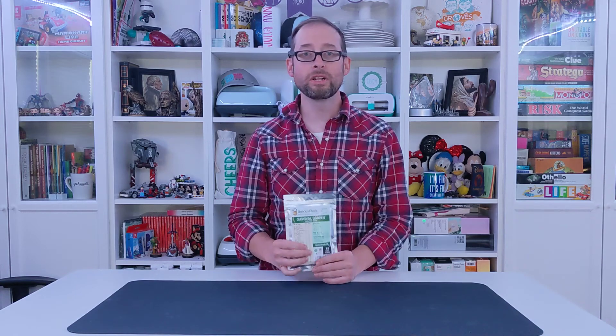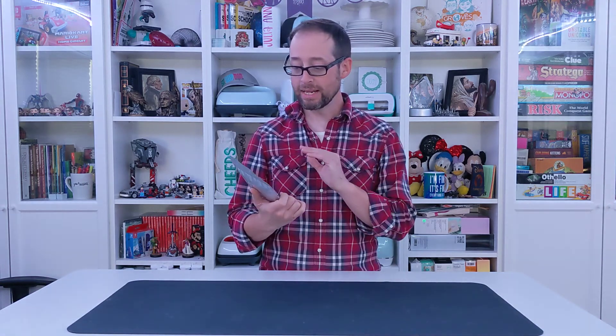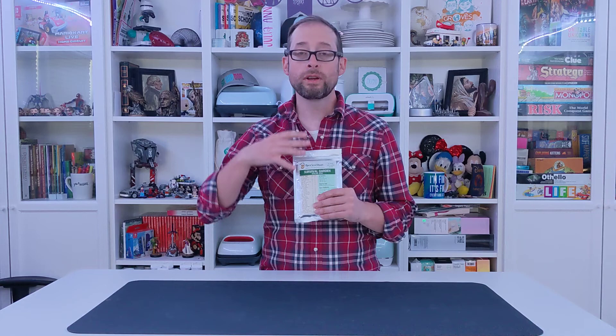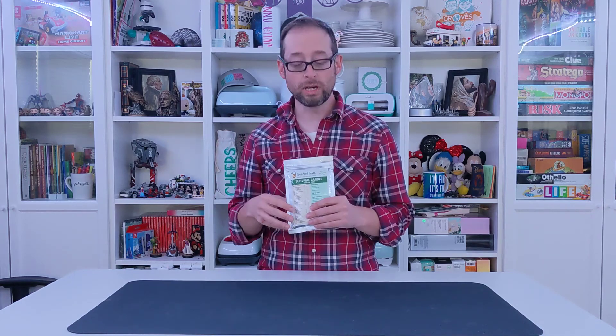Here I have survival garden heirloom seeds from Open Seed Vault. This is a pack of 32 different varieties of heirloom seeds, which means they are non-GMO and non-hybrid, so whatever you harvest from these you can then use the seeds to replant and continue your garden.